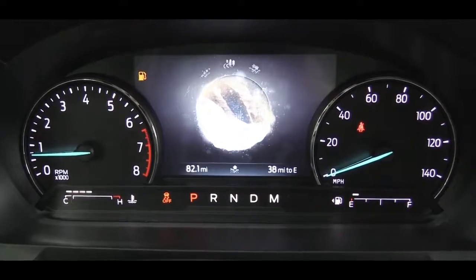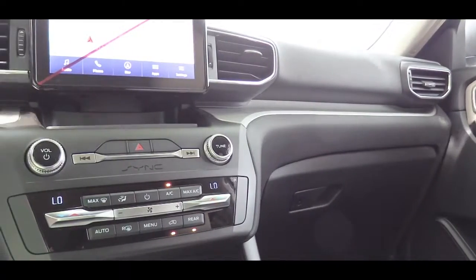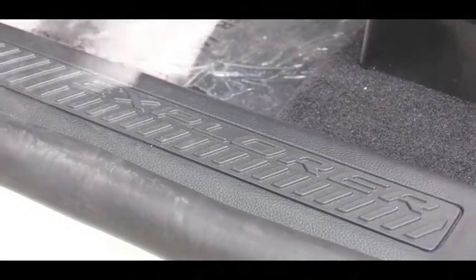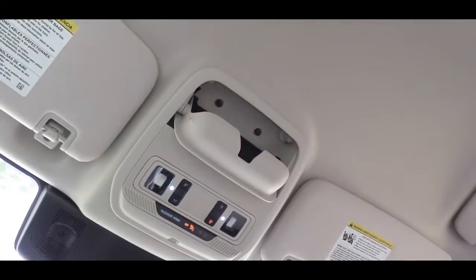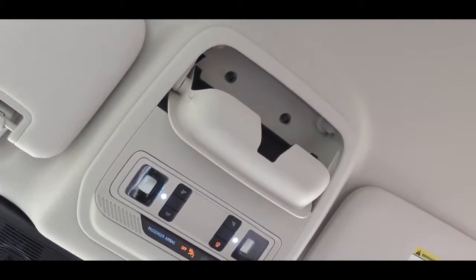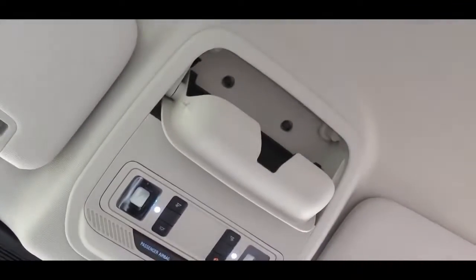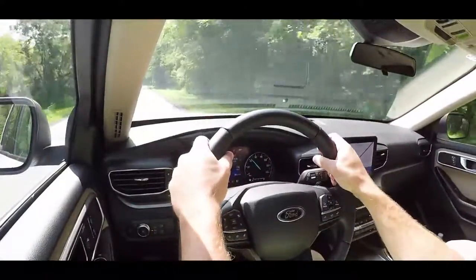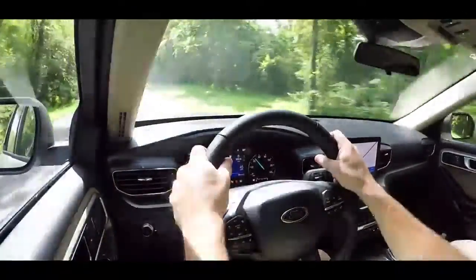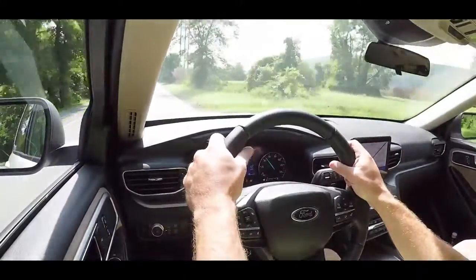A twin-panel moonroof and illuminated front scuff plates come standard on the Platinum trim level only. The overhead sunglass holder comes standard on all trim levels — and this one opens fast, probably the fastest I've ever experienced in a car. Universal garage door opener comes standard with the Limited and up. Wireless phone charger is optional on this one. Ambient lighting comes with all trim levels except the XLT. Overall, the 2020 Ford Explorer is well thought out when it comes to interior.